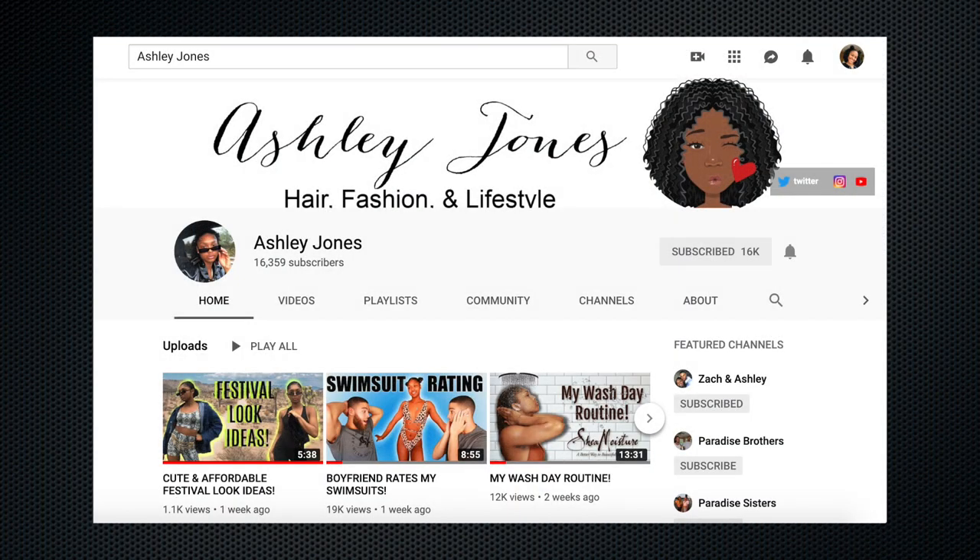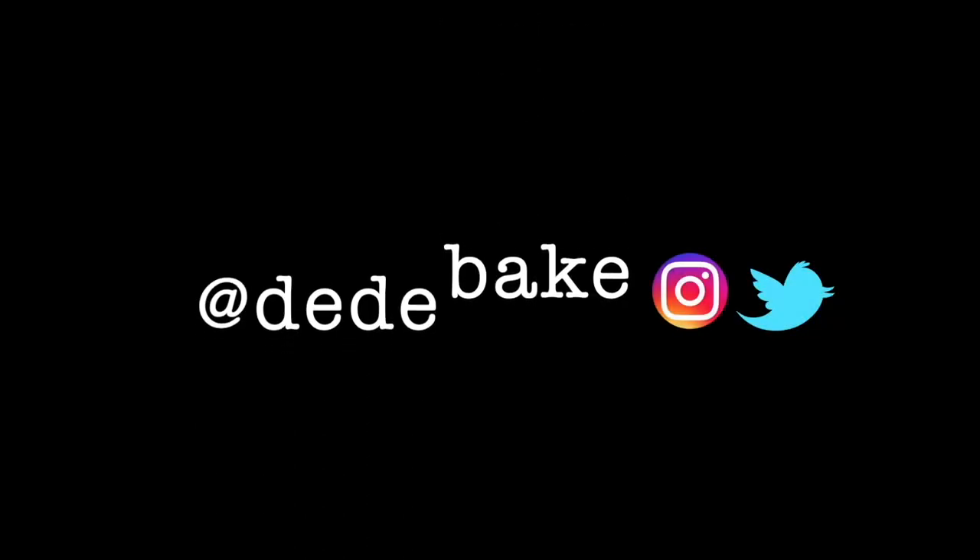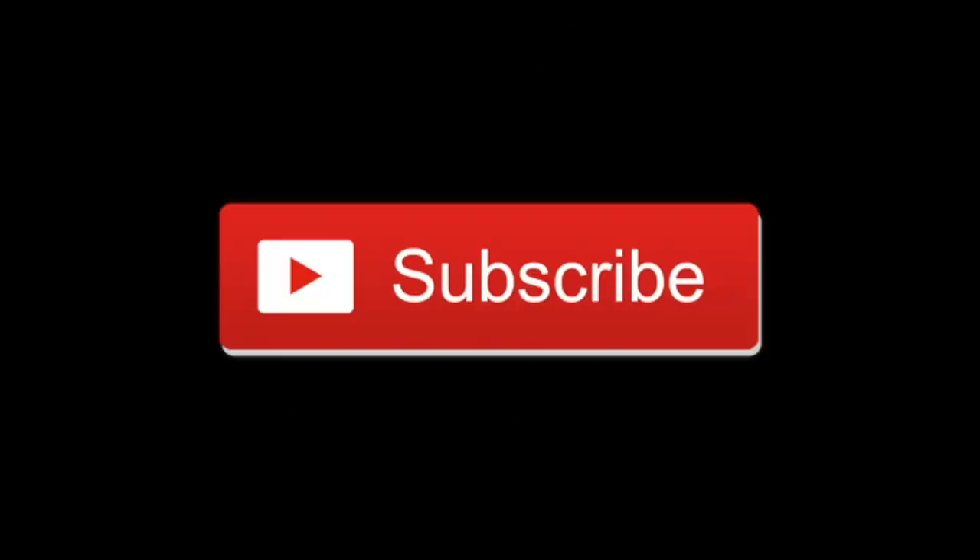Huge shout out to Ashley Jones for helping me with my thumbnail. Check out her channel guys. Hey guys, welcome or welcome back to my channel.